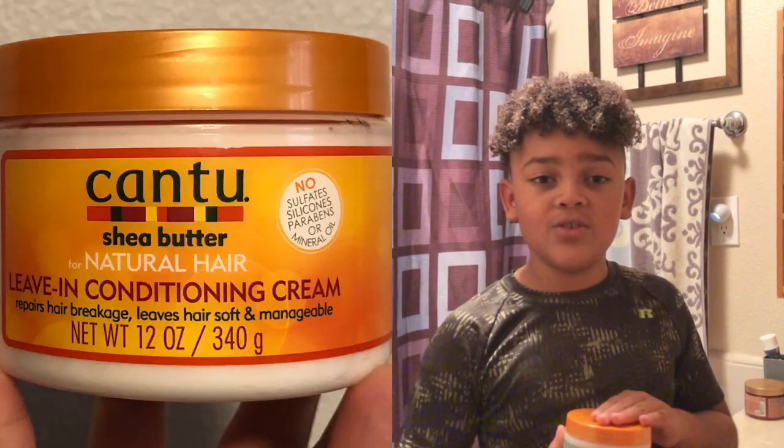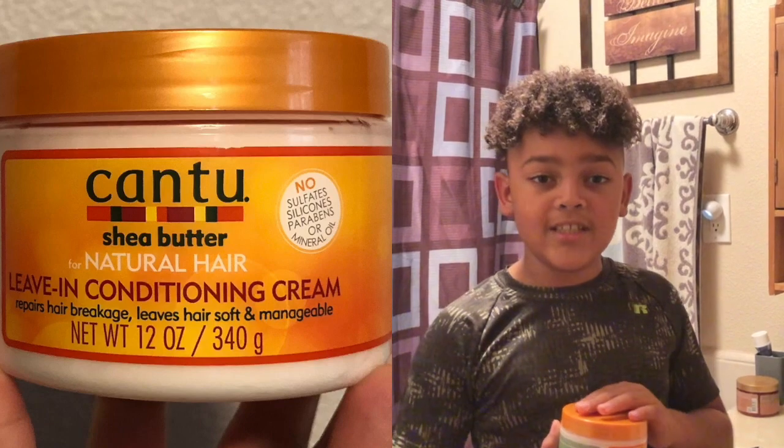Once your 15 minutes is up, you're gonna rinse it out, and you're going to put leave-in conditioner in your hair. Remember, you need to moisturize — lots and lots of conditioner. For my leave-in conditioner, I use Cantu Shea Butter Leave-in Conditioning Cream.